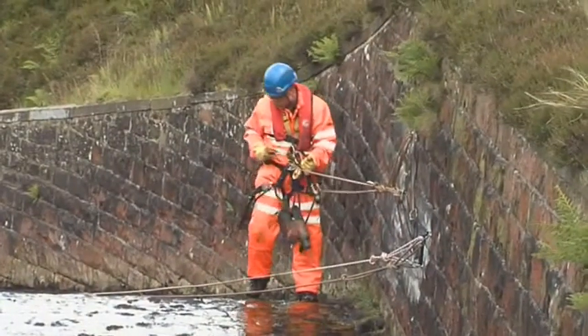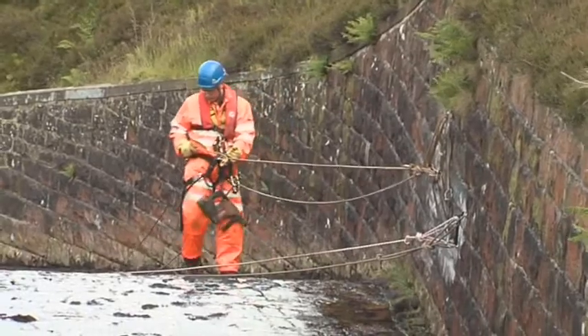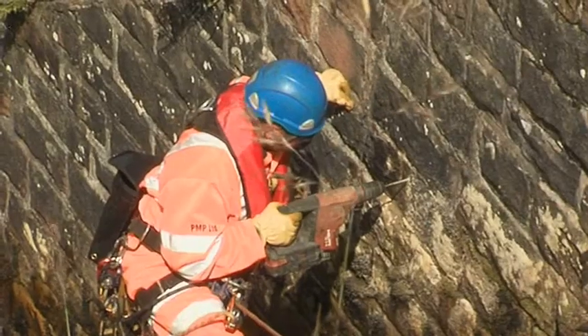A second engineer abseils down the spillway to fit telltale movement gauges to the stonework to monitor potential movement.